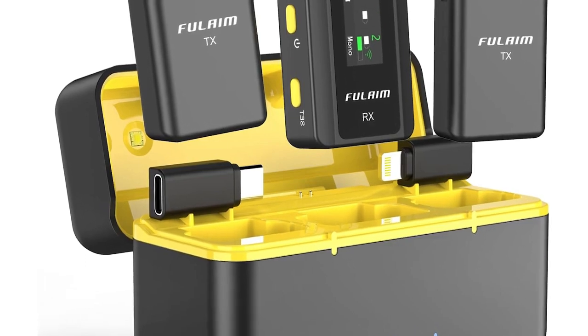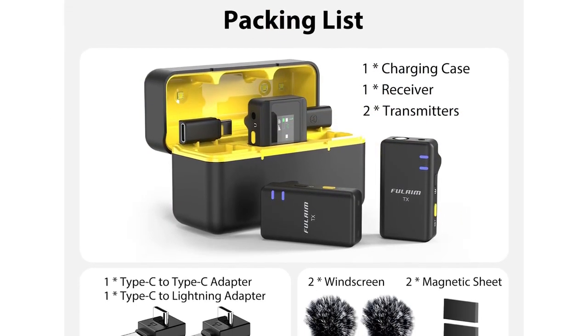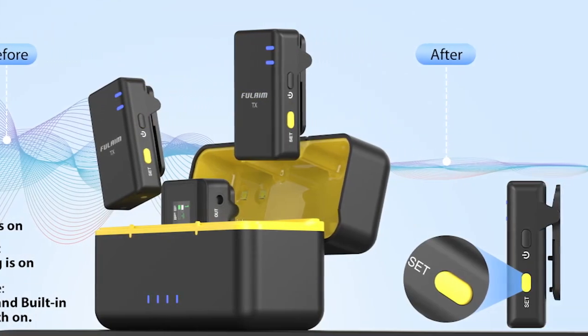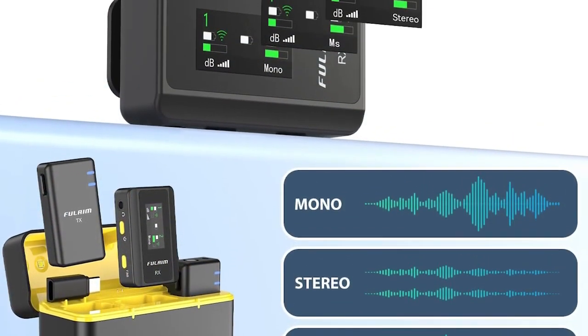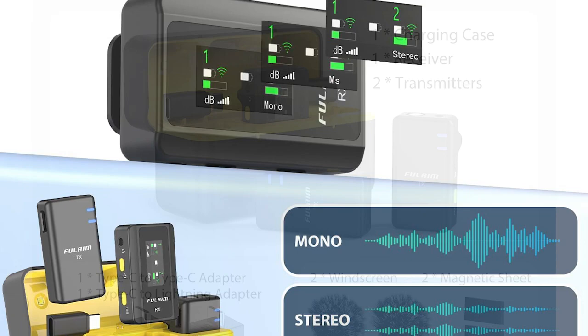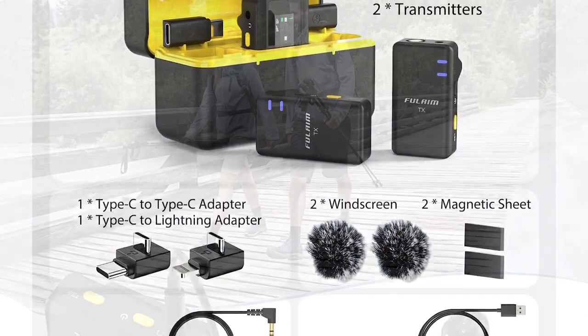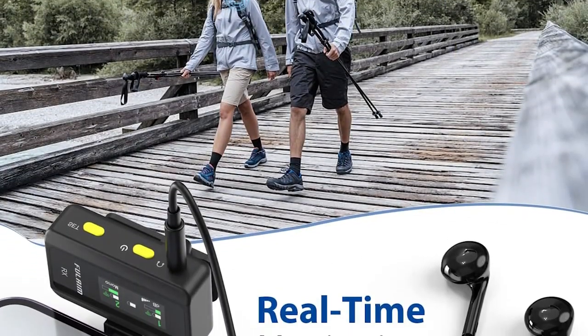To sum up, the Fuel A Max 5 wireless lavalier microphone system stands out as an exceptional product, offering remarkable audio quality, wireless convenience, and impressive features. Its easy setup, reliable performance, and compact design make it an excellent choice for professionals, vloggers, podcasters, and anyone seeking a top-notch wireless microphone solution. Users highly recommend the Fuel A Max 5 for its ability to deliver outstanding results in diverse recording scenarios. Click on the link in the description to order.